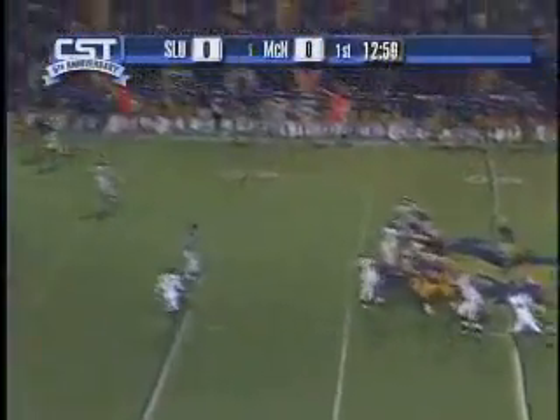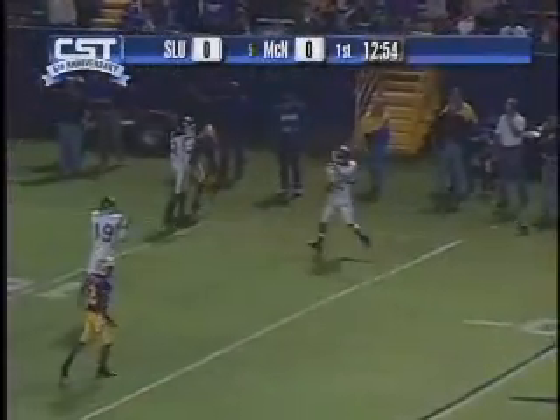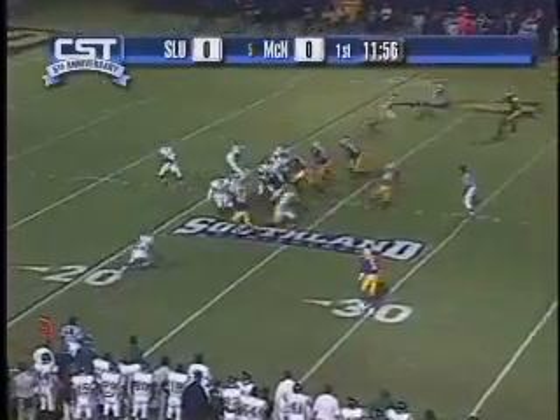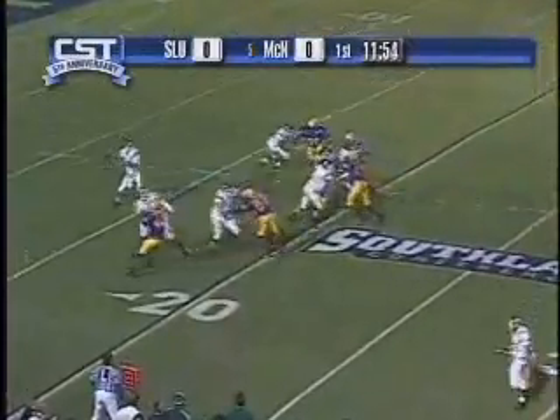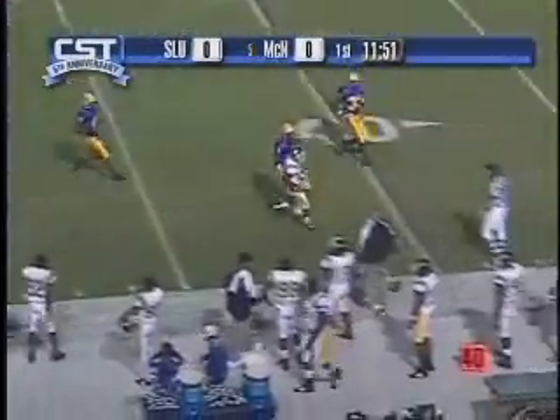A drop back pass defended by Eric Jackson — got the ball out. That was a third down play, forced him to punt. Brian Babin at quarterback. That was a third down throw to Andre Cryer that was incomplete.